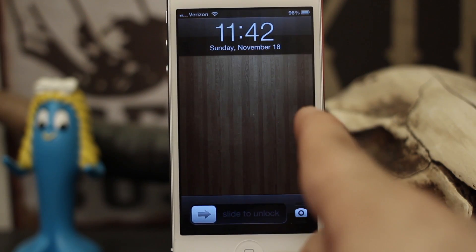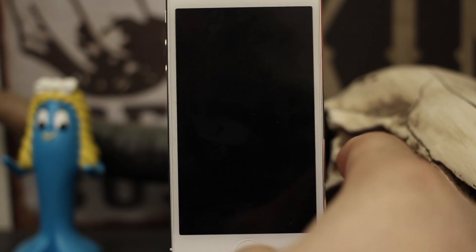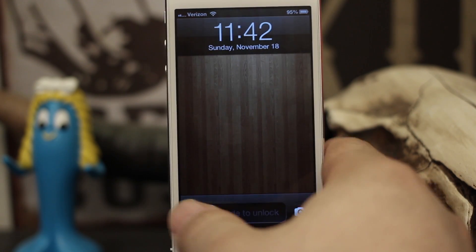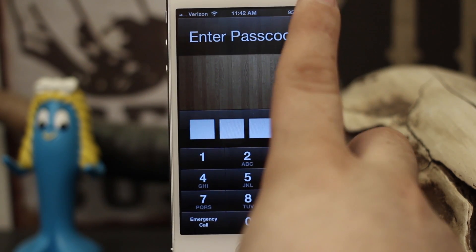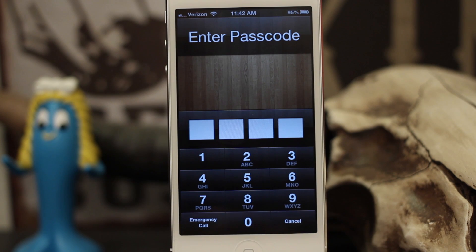One other thing that works with Passcode Lock enabled is Passbook. Your Passbook files will pop up on the screen if you're roaming around town and you happen to go by a Starbucks that you have set in Passbook. So that can be another issue too.